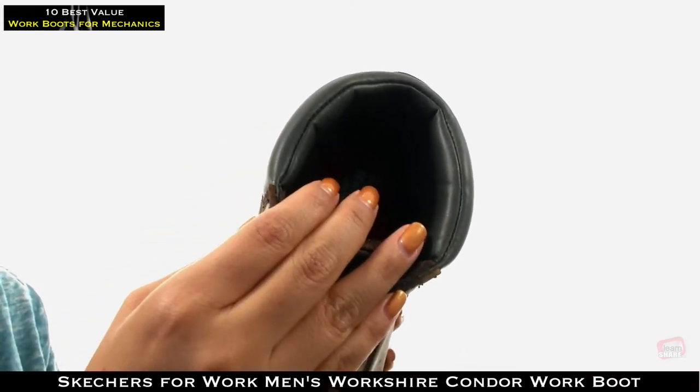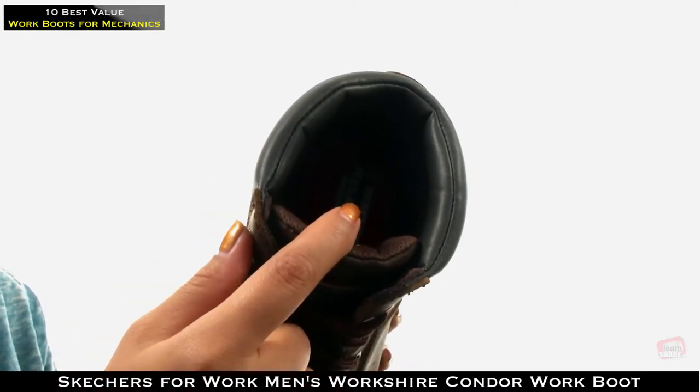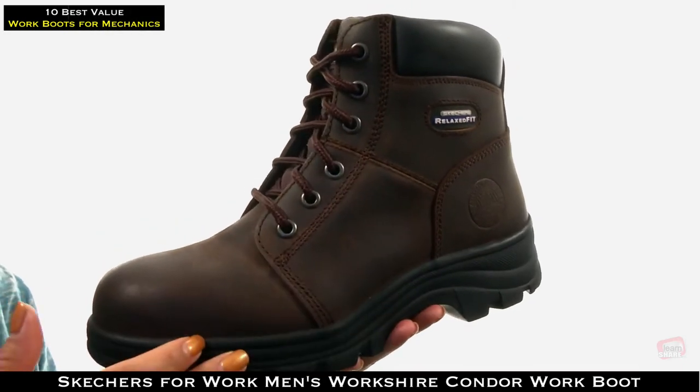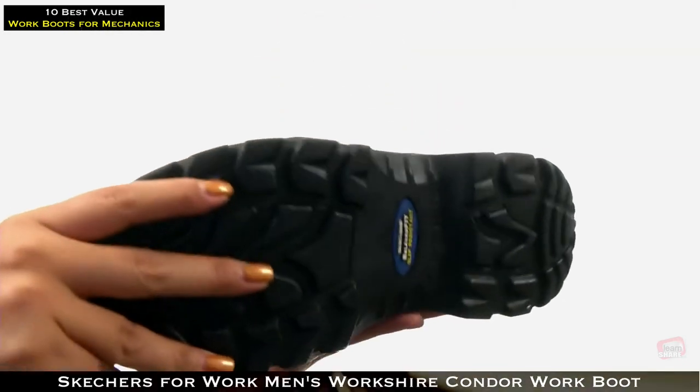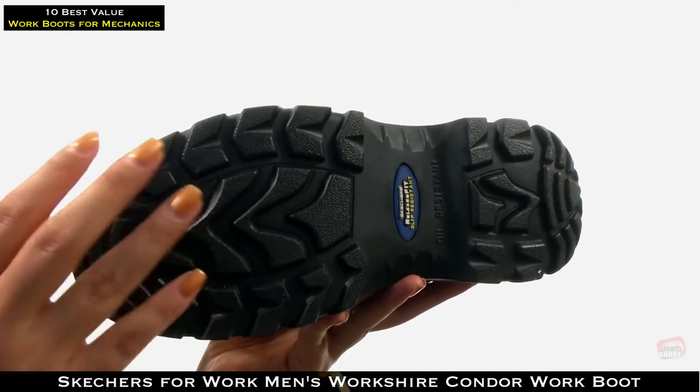On the inside, there's soft fabric boot lining for a great next-to-skin feel. There's a gel-infused footbed with memory foam cushioning for all-day comfort and support, and a shock-absorbing midsole. Down at the bottom, there's a durable oil-resistant outsole with a lug pattern for excellent traction.